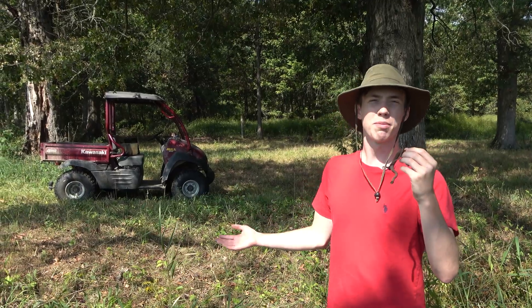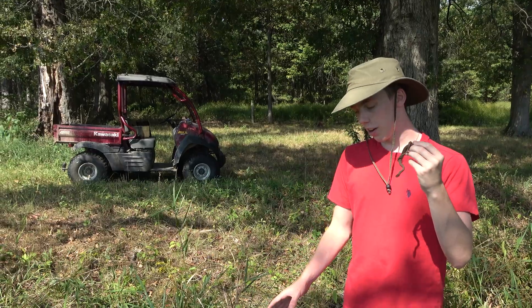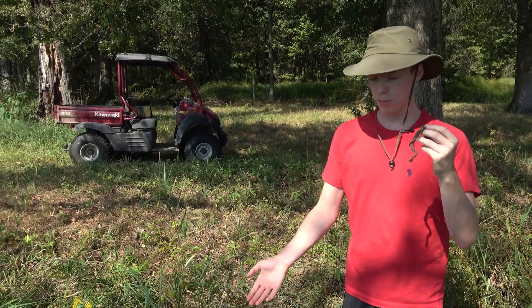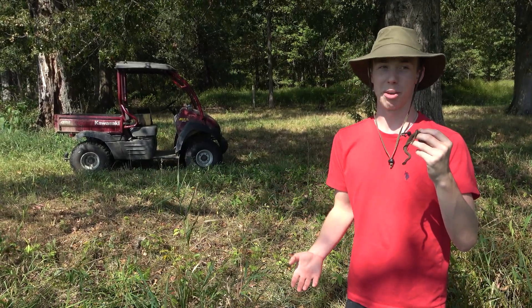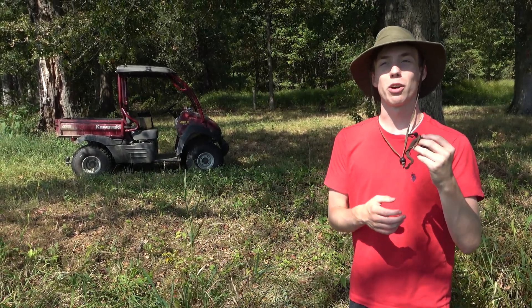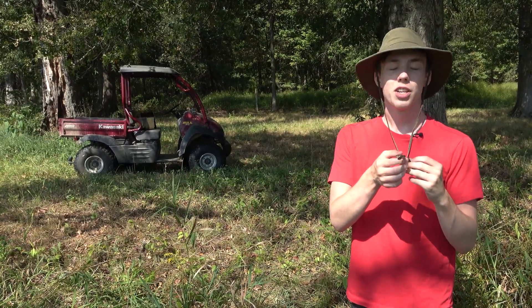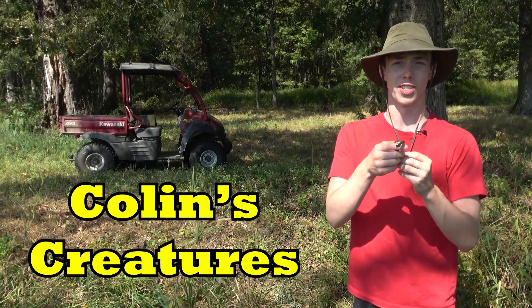So we're in the back of my property, and we're in a drought, so there's no standing water on my property. But this area is still a bit moist, and when it does rain, this will fill up into a nice pool. I know there's plenty of prey for him, so I'm going to let him go here. I hope you enjoyed it and learned something about common water snakes — I learned a little bit more from researching for this video. Thanks for watching, subscribe to my channel, like my videos, and I'll see you on Collins Creatures.